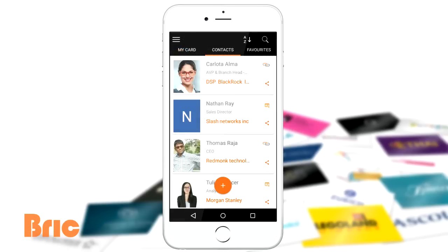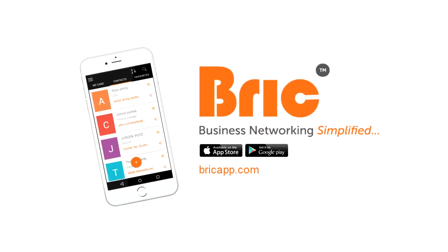It's simple, clean and easy to use. Get Brick. Stay productive.